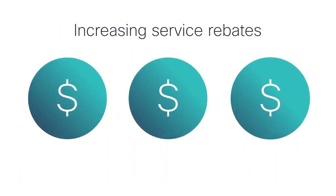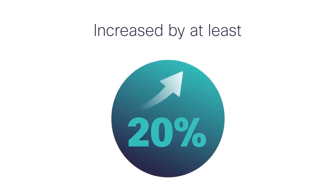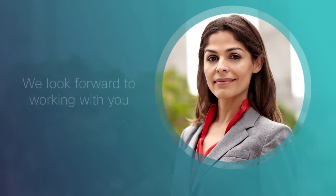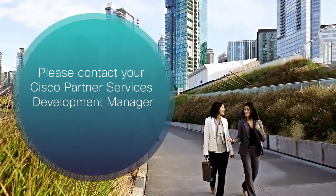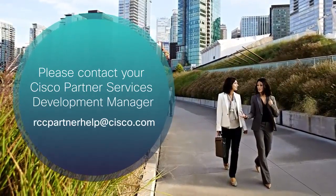RCC for Partners grows your profits by increasing deal sizes and services rebates. Average deal sizes increase by at least 20% when RCC for Partners is used as part of the sale. We hope you see the value in adding RCC for Partners to your services sales process and look forward to working with you. For more information about RCC for Partners, please contact your Cisco Partner Services Development Manager or send an email to rccpartnerhelp at cisco.com.